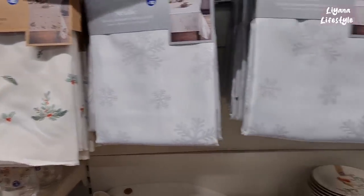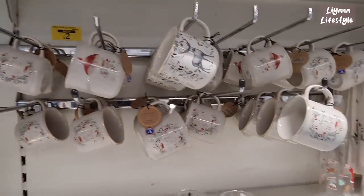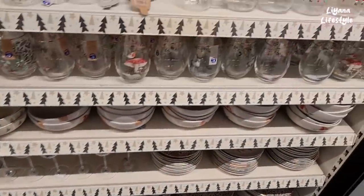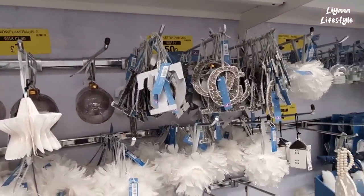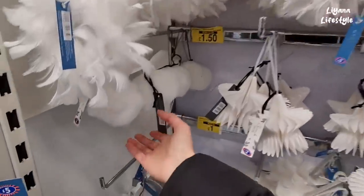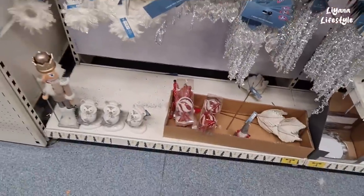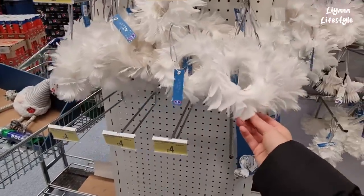We've got a tablecloth, and same with the mugs here — £2. Let's see if we can spot any more bargains. Some more baubles here and these tree decorations now 50p. Oh these are gorgeous — I love these hearts! They're new this year, I didn't see them last year. £3 for the mini feathery ones.